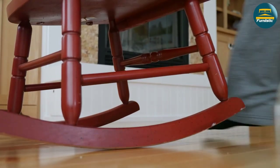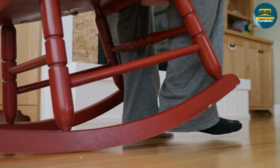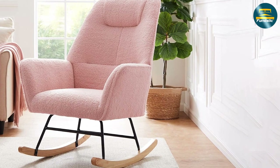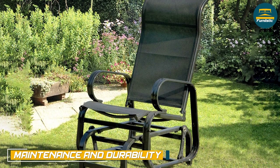Rocking chairs can be safe as well, but they require more caution and attention when in use. You should always make sure that the chair is on a stable surface and that you are seated properly before rocking back and forth.